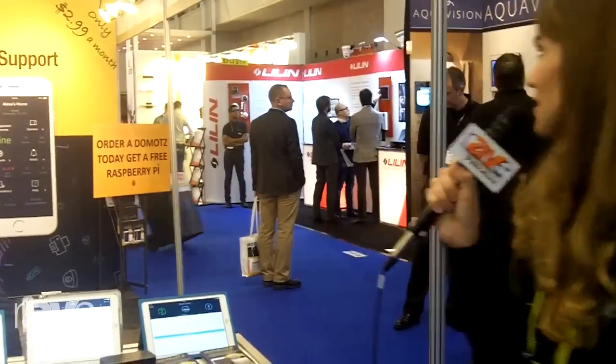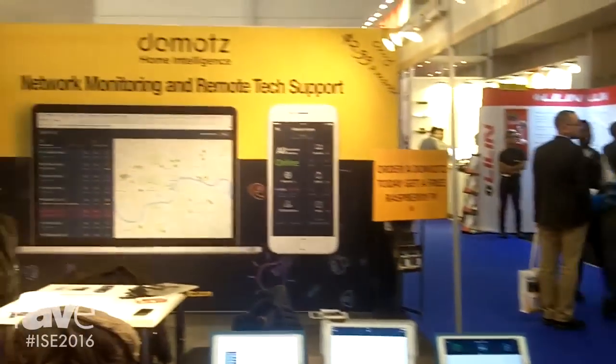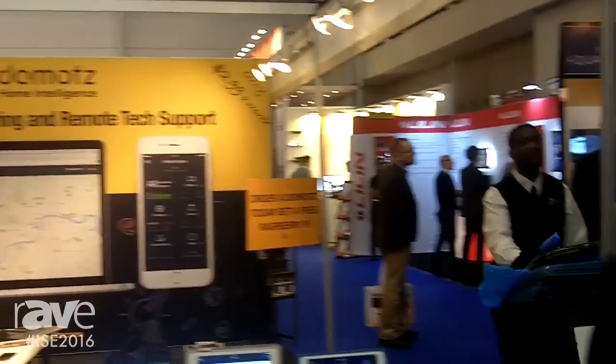Right now we're targeting two kinds of users: system integrators and installers, who via our platform can build a maintenance service and deliver that to end users; and hardware manufacturers that want to enable remote tech support for devices already in the home. The system is only $2.99 for an unlimited number of devices per network, so we're coming to market in a disruptive way to make monitoring and remote tech support really affordable.